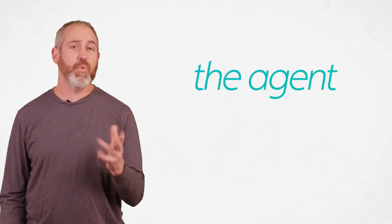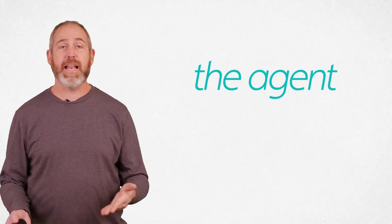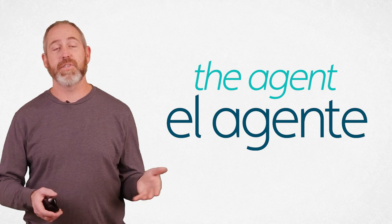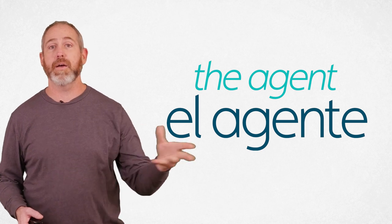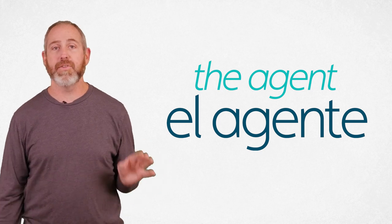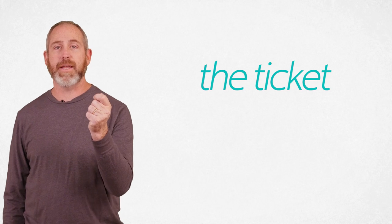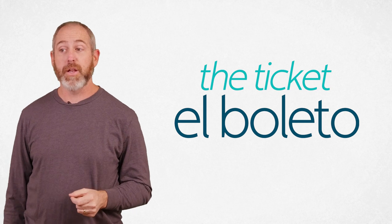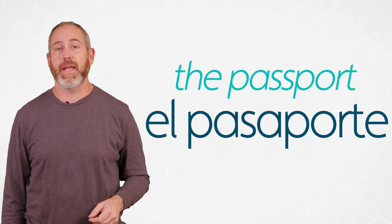An agent — this word is the same for both men and women. It's either el agente or la agente. We're breathing that G because before an I or an E, that G becomes like a breeze — agente. Your ticket, which you need to get on board, is el boleto. El boleto. And if you're going to leave the country, you need el pasaporte. Notice that Spanish uses only one S in pasaporte.